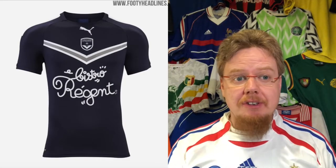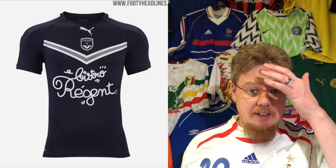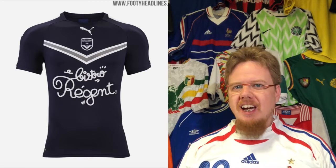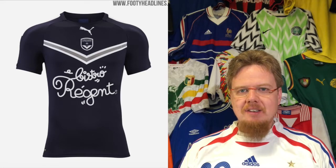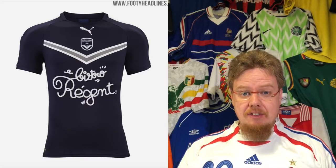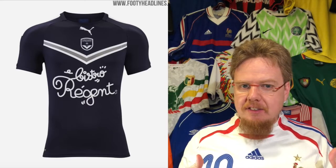This is where we're starting — with Bordeaux, the current Bordeaux home jersey. In a way this is your classic Bordeaux jersey with a little twist. It's the dark navy blue which I actually like. The chevron, the classic symbol of any Bordeaux jersey, is maybe a little bit flat but I like that it does something different.